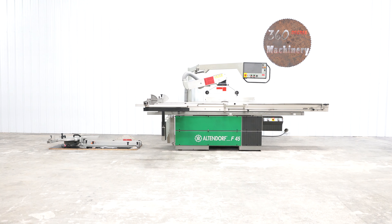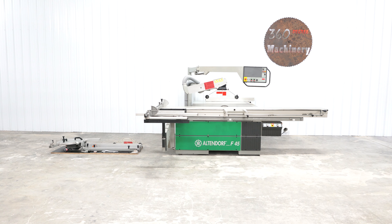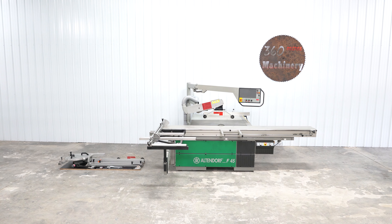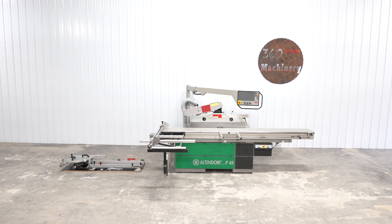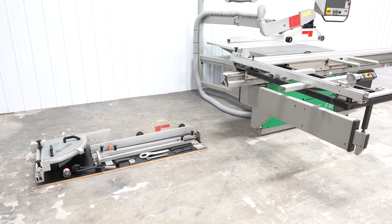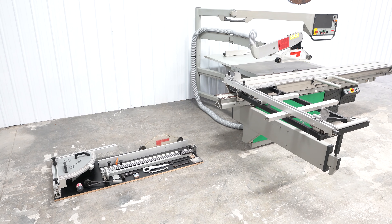We are going to do a walkthrough of an Altendorf F45 3200 millimeter sliding table saw. This F45 predates the Elmo but has tons of features over the average F45. It is also very complete and has multiple accessories that are not often found with the average F45.